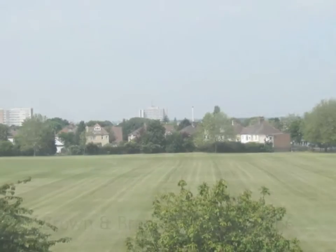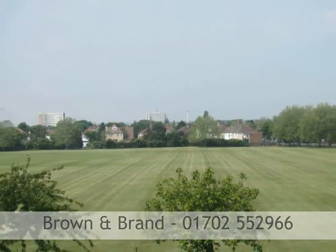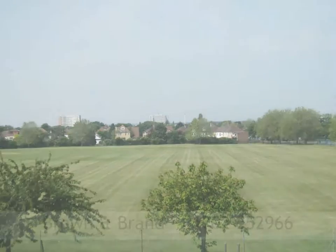To arrange a viewing please call a member of the team at Brown and Brand on 01702 552 966.